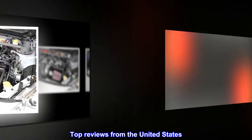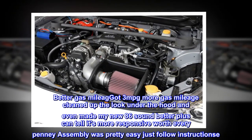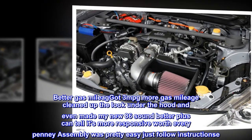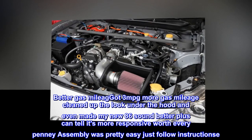Top reviews from the United States: Better gas mileage — got 3 mpg more, cleaned up the look under the hood, and even made my new 86 sound better. Plus, can tell it's more responsive. Worth every penny. Assembly was pretty easy, just follow instructions.